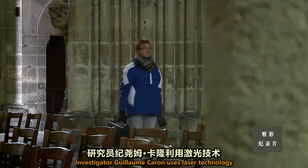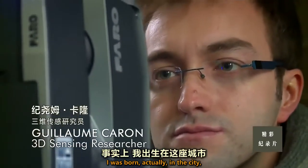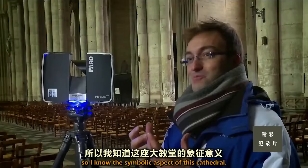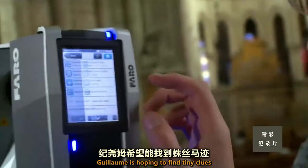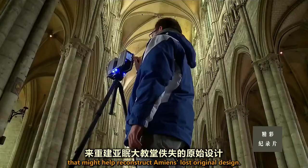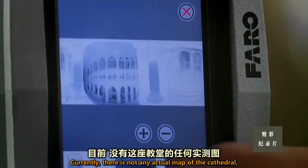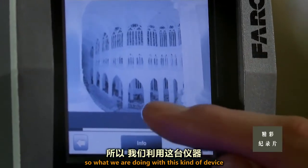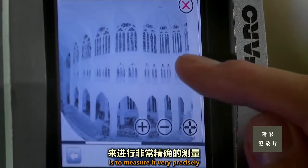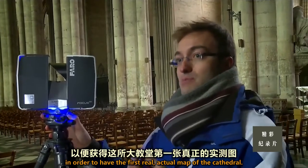Investigator Guillaume Calron uses laser technology to unlock how Cologne's predecessor was built. Born in the city, he knows its symbolic aspects well. Guillaume is hoping to find tiny clues that might help reconstruct Amiens' lost original design. Currently there is no actual map of the cathedral, so what they are doing with this device is measuring it very precisely in order to have the first real map of the cathedral.